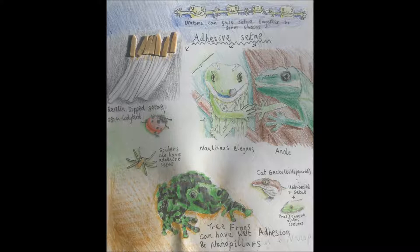Chameleons can also have friction-enhancing citae on their feet and tails, and the tips aren't triangular shaped but have narrow spatulae, which are long relative to their width.